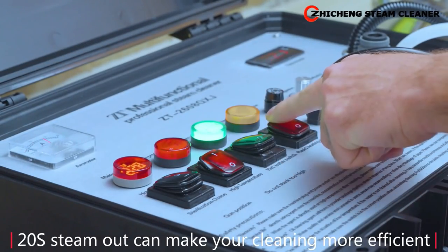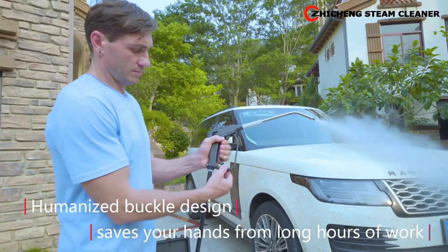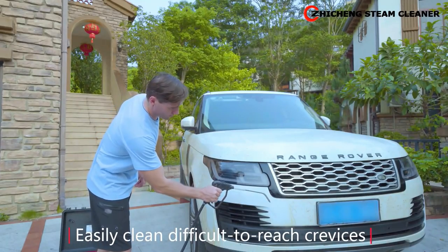20-second steam output can make your cleaning more efficient. Humanized buckle design saves your hands from long hours of work. Easily clean difficult-to-reach crevices.